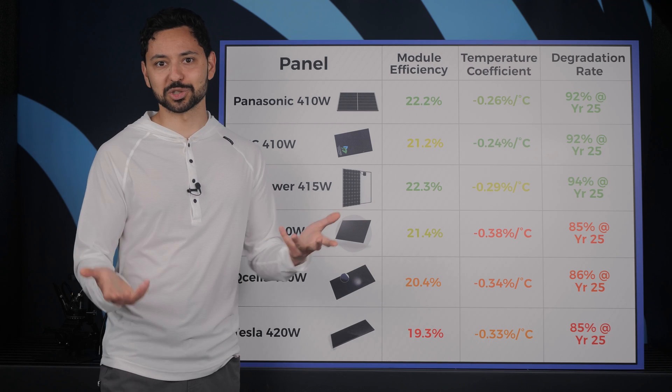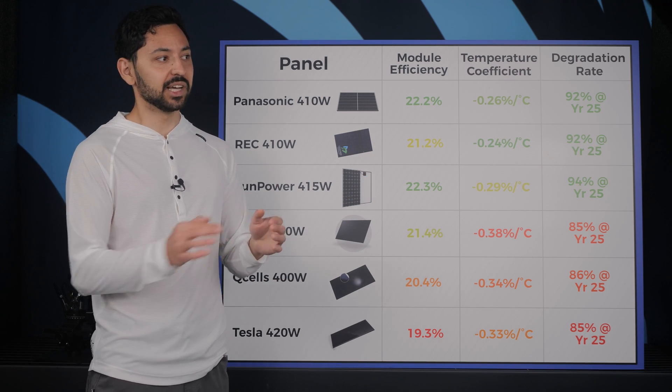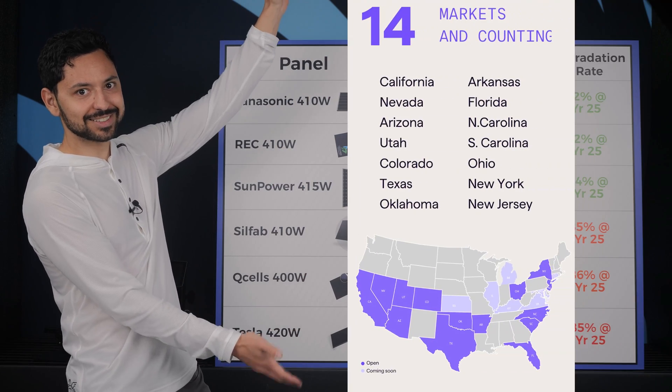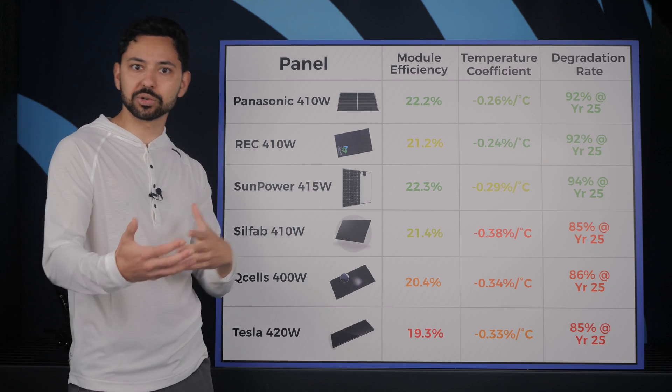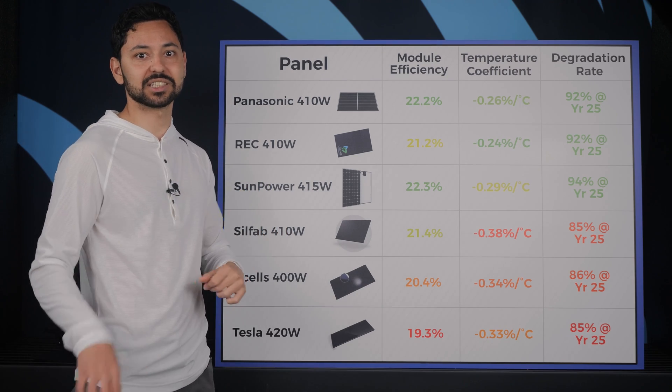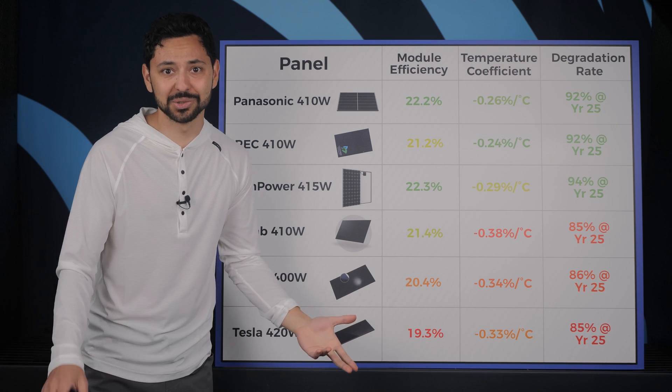I'm Saroosh. I'm an independent solar consultant. You can think of me kind of like a real estate agent, but for solar. And if you live in any of these states, I can get you competitive bids from multiple installers in your area, guide you through what equipment to get, set you up with financing if you're going that route, and just confirm that solar makes sense for you to do in the first place.